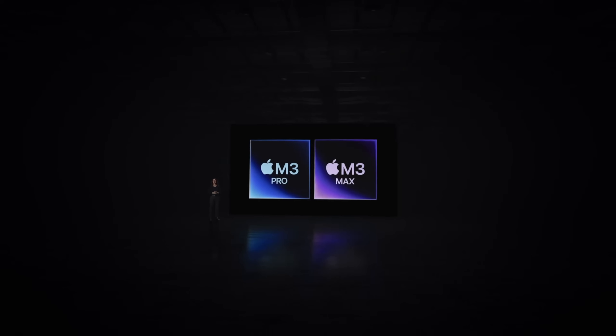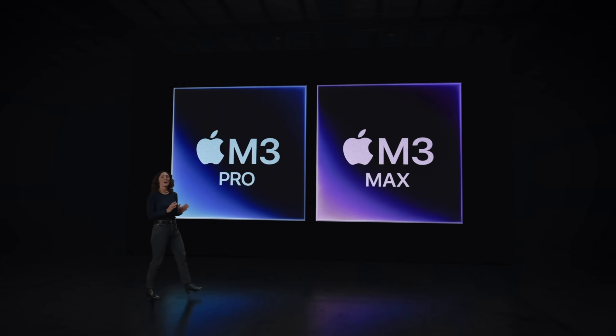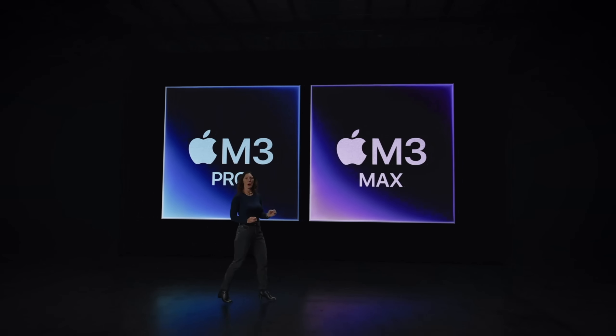The 14-inch model can be purchased with the M3, M3 Pro, and M3 Max chips, while the 16-inch model can only be purchased with the M3 Pro and M3 Max. Pricing on the 14-inch MacBook Pro starts at $1,599 — a new low — while the 16-inch MacBook Pro starts at $2,499.